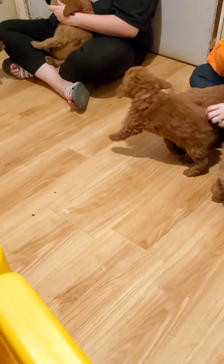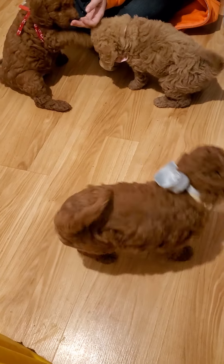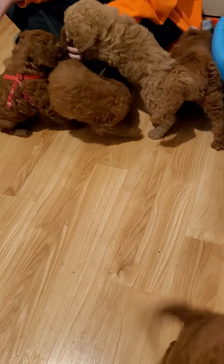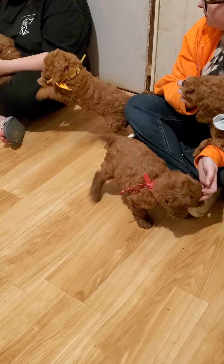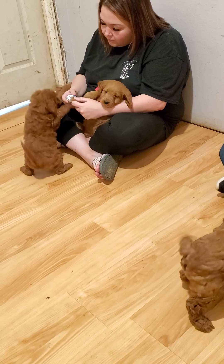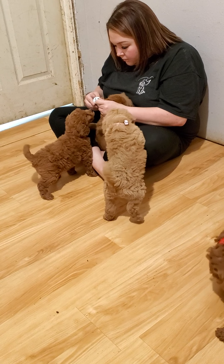Come over here, puppies. Come on. Hi, cuties. Who's that in your lap now, Shea? Pink — dark pink, or hot pink — getting her nails done.